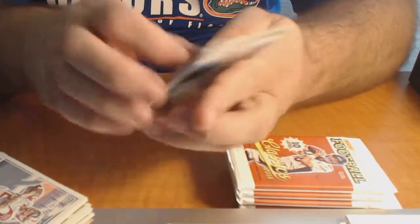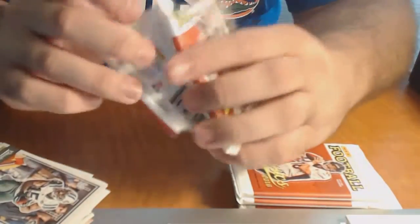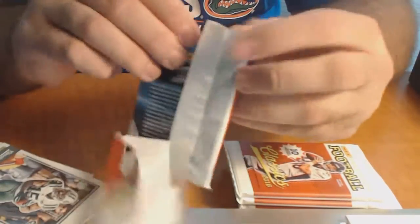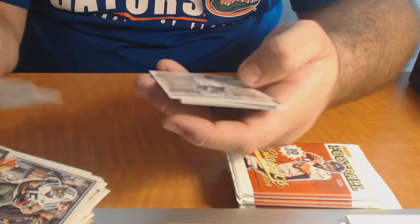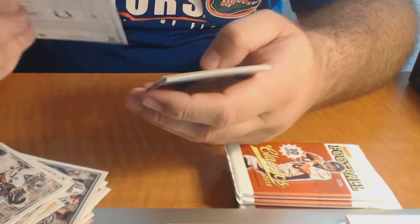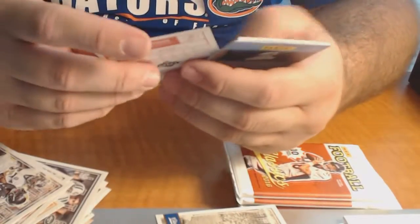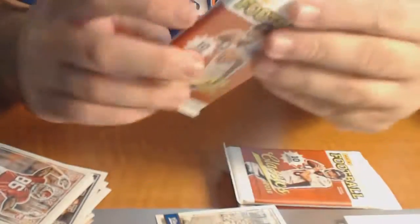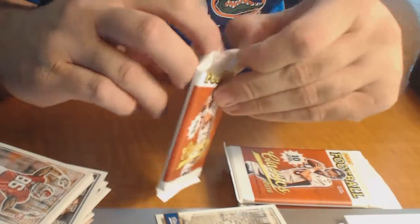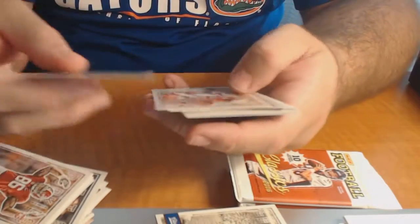Brandon Allen rookie - that'll work for the Jags to get that autograph. Timeless Tributes, Raymond Berry, number 22 out of 99 - that'll be the numbered card for this box. A'shaun Robinson and Connor Cook rookies. Come on, nice autograph - the Smith auto would be wonderful since I really want more, really really want more.